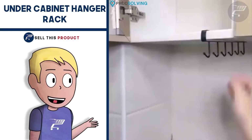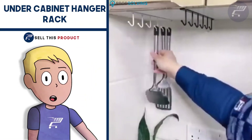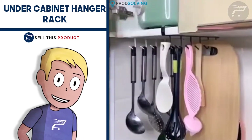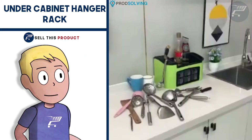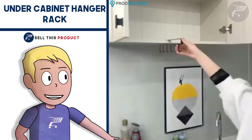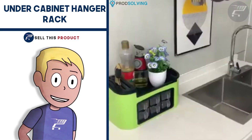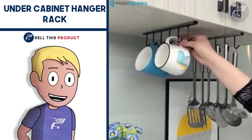The first product on the list is the Under Cabinet Hanger Rack. This one is a problem-solving product. When it comes to any kitchen, it can be difficult to install hangers using nails and power tools. This product is very simple and you can just hang it on any shelf very easily. It's sturdy and made of good quality material.